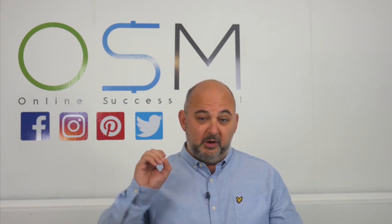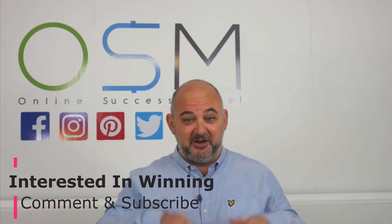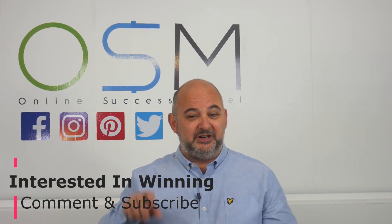So it's definitely well worth looking out for, and definitely if you're interested in winning a copy make sure that you comment and make sure that you've subscribed to the channel. Thanks for watching and watch out for the next video.